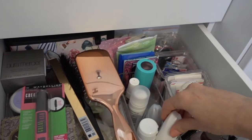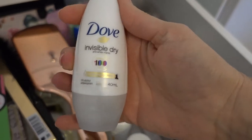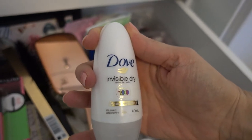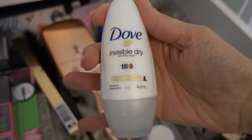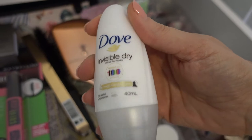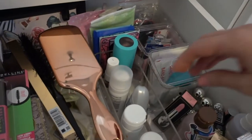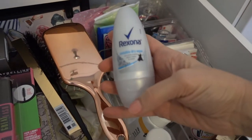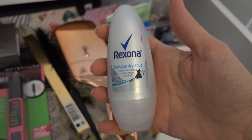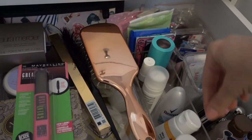Something I have not been loving: this Dove deodorant has been staining my t-shirts. My white pristine t-shirts under the arms have turned yellow and I'm serious — it is because of this. So this is going in the bin. I'm going back to this one — the Rexona Invisible Dry Aqua, which is anti-white marks, anti-yellow stains and anti-sweat. Rexona never lets you down.